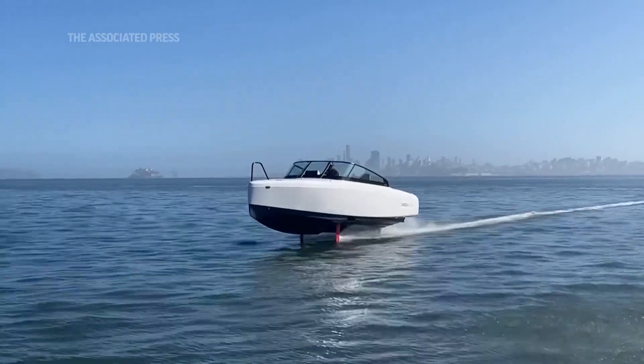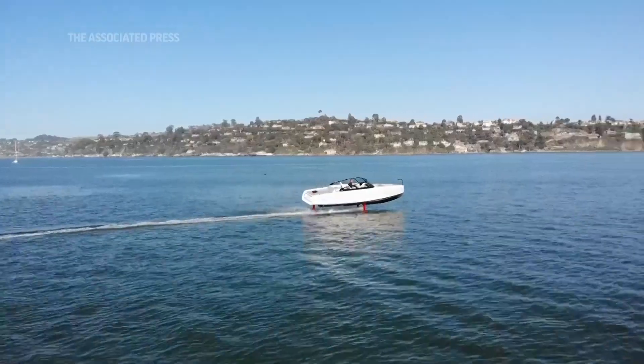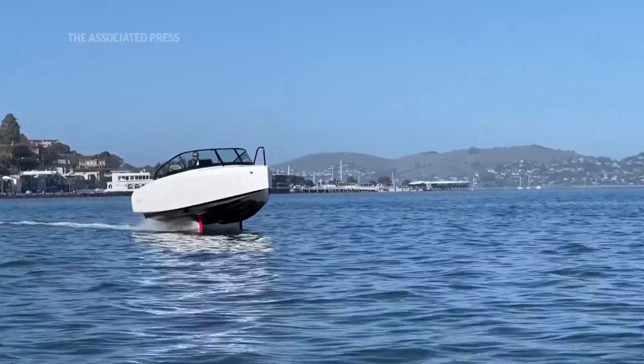This boat is the future of leisure boating, but the mission at Candela is really to create a big impact and reduce CO2 emissions for maritime transportation.